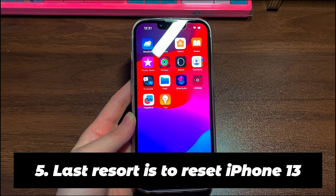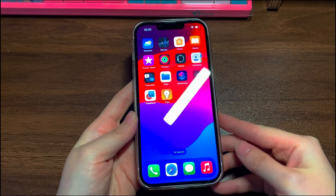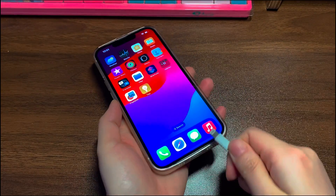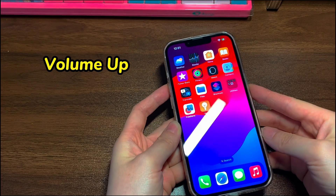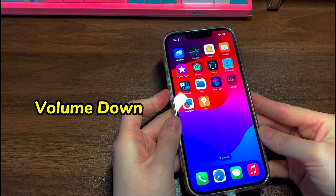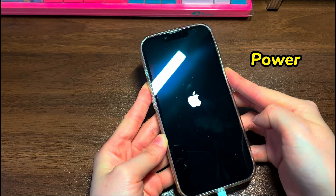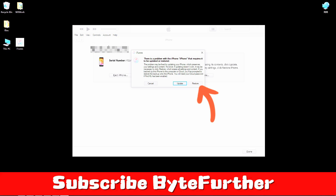Last resort is to reset iPhone 13. This step restores your device to its original settings, and you'll risk losing all your personal data if you don't have backups — only take it as your last choice. Attach your iPhone 13 to a computer and run iTunes or Finder, then enter recovery mode: quickly press the volume up button then release, quickly press the volume down button then release, then press and hold the power button until you see the recovery mode screen. Next, go back to the computer and from the dialog box, click the restore button. Finish the on-screen instructions and wait for your device to erase. When your iPhone 13 boots up to the hello screen, the unresponsive touchscreen issue should be fixed.